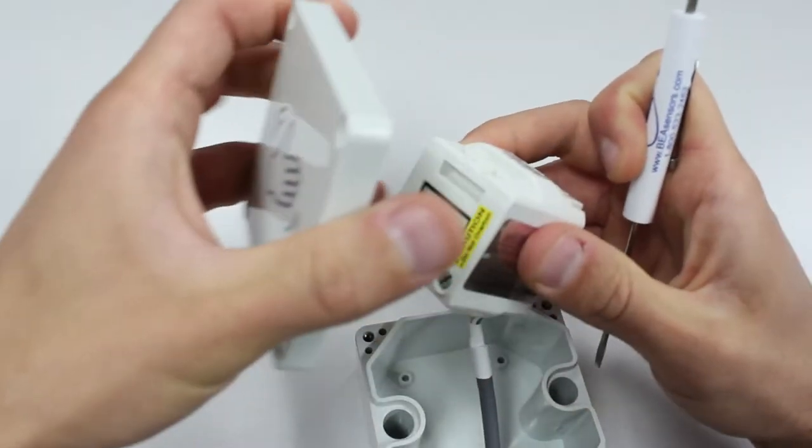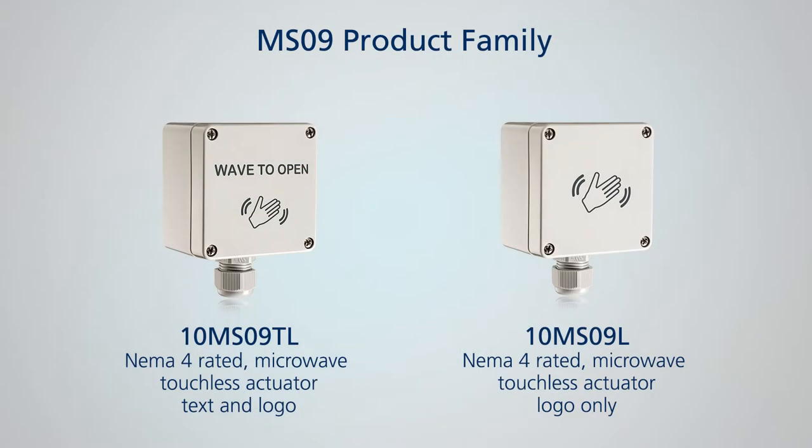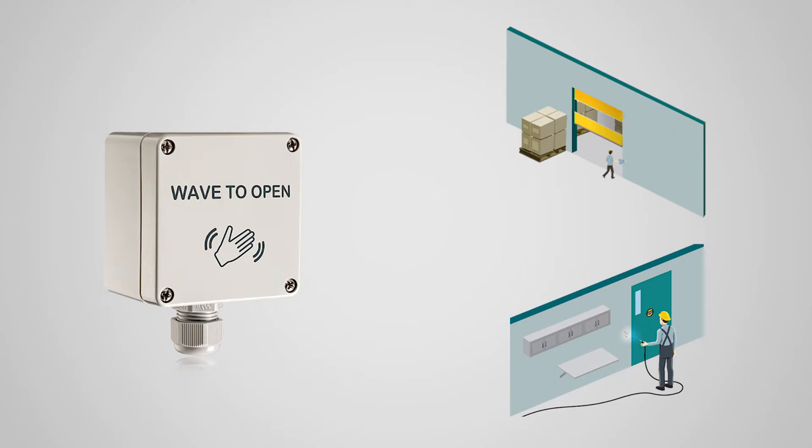Features include an adjustable detection zone from 4 to 24 inches, conduit connectivity, and a NEMA 4 IP65 enclosure which ensures a watertight installation, making the MS09 ideal for use in industrial and extreme environments, as well as wash down facilities.